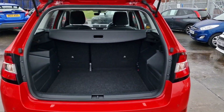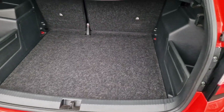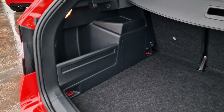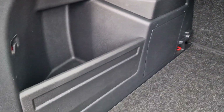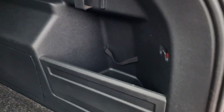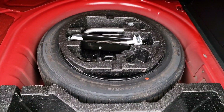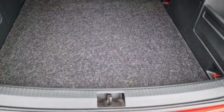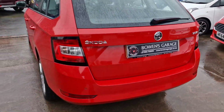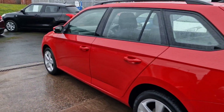On to the load space - this has got to be the party piece. Parcel shelf all intact, split-folding rear seats, and then look at the size of that - fantastic boot space. We've got a 12 volt socket at the top, the parking sensors go mad, storage on either side along with some bag hooks, and underneath there's some more storage and also the luxury of a spare wheel.